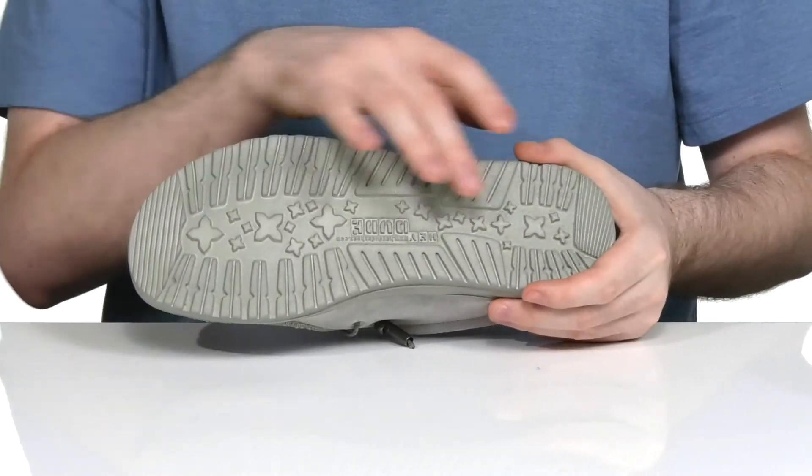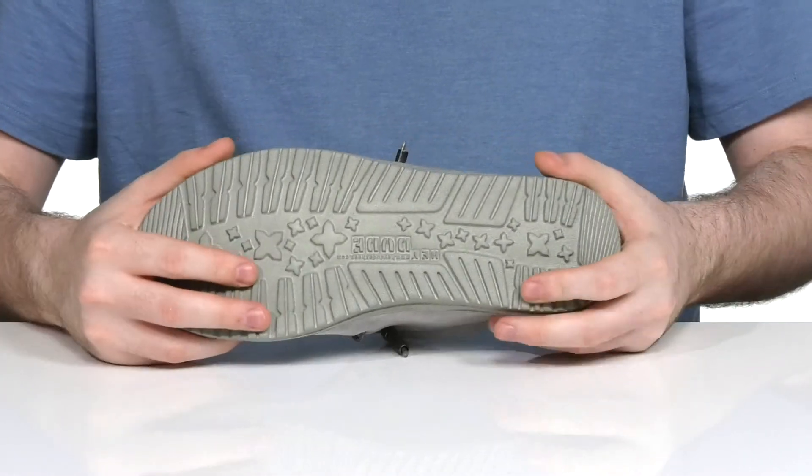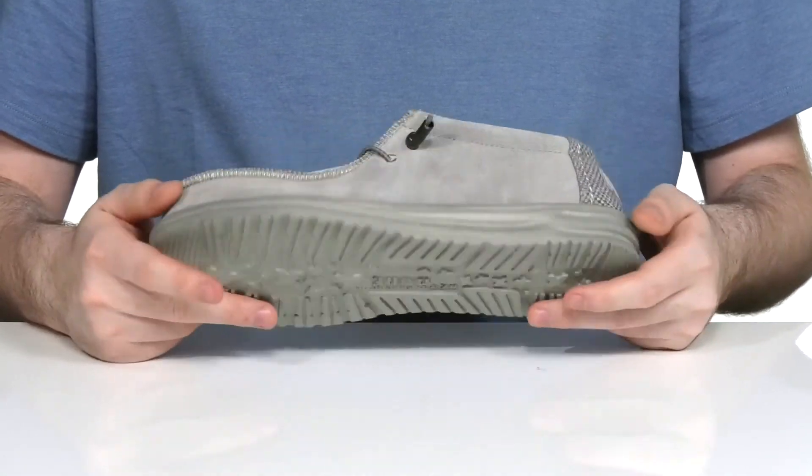Underneath it has an ultralight and super flexible synthetic outsole to keep you on your feet and to keep you going.